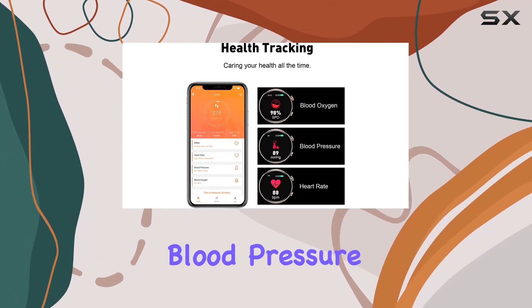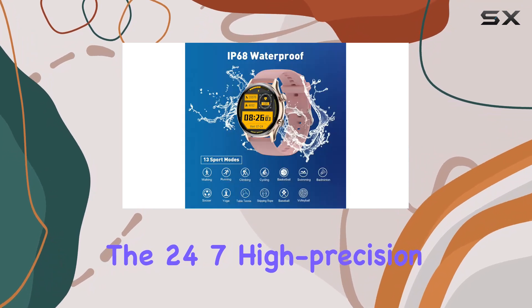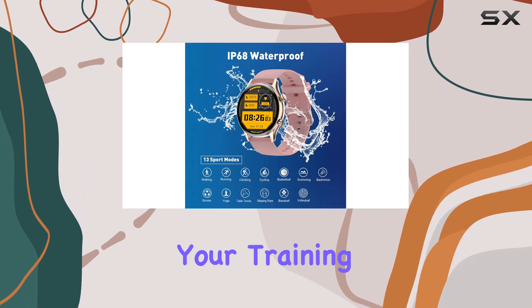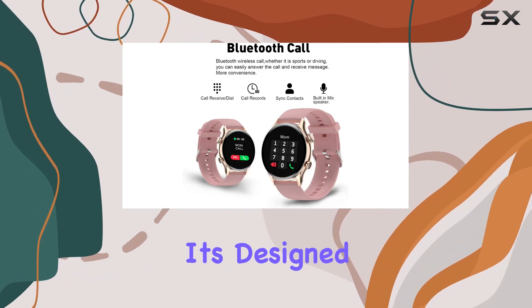Features like blood pressure and blood oxygen level detection are included. The 24/7 high-precision monitoring allows you to prioritize your training based on your body's feedback. The watch is not just about functionality — it's designed with practicality in mind.